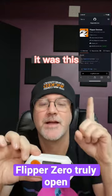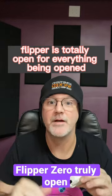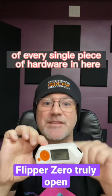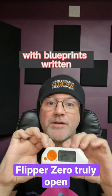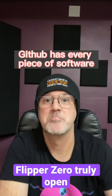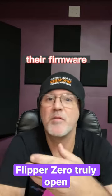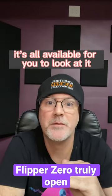It was this. Go to their GitHub. Flipper is totally open — everything is open. You can get the detailed specs of every single piece of hardware in here, with blueprints written. And not only that, GitHub has every piece of software. Go download it — their iOS mobile app, their Android app, their firmware. Anything you want to do, it's all available for you to look at.